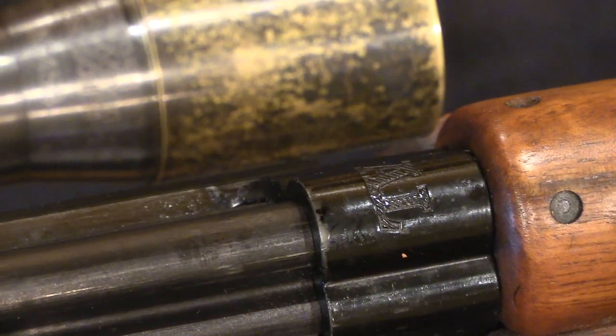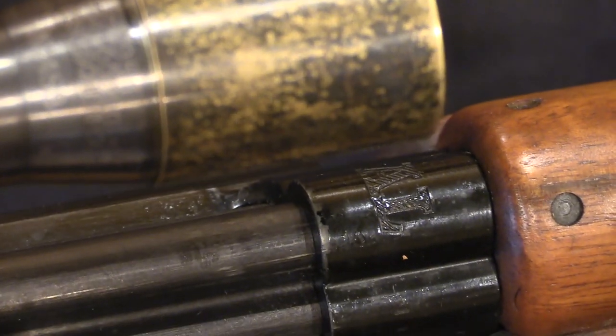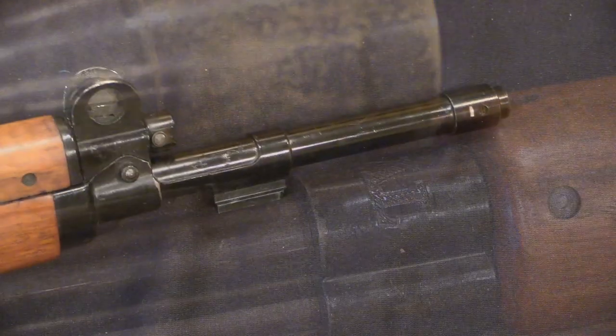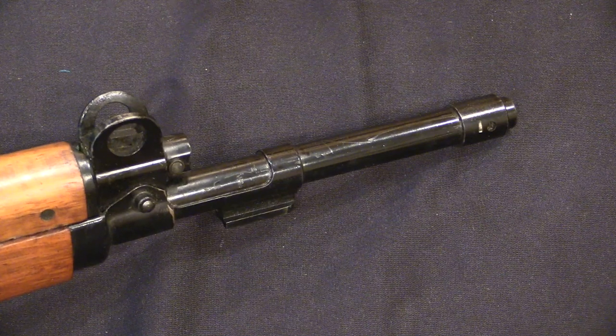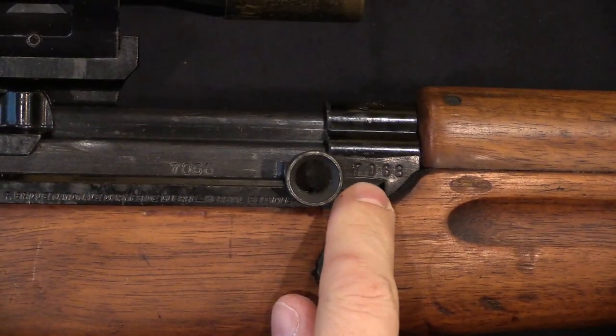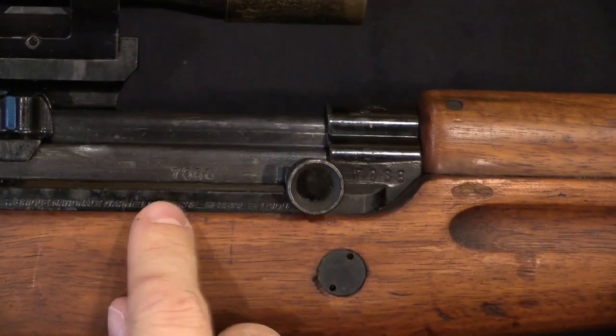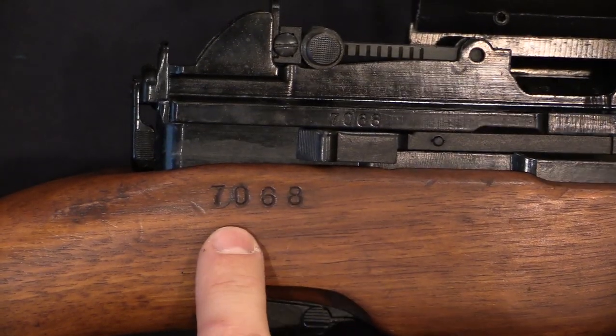These will all have a nice fancy AL marking on the top of the receiver for Luxembourg. The rifle muzzles were left bare — they don't have flash hiders or compensators or anything like that. They do have this black paint finish. They are serialised both on the receiver, the bolt, the cover, and the stock.